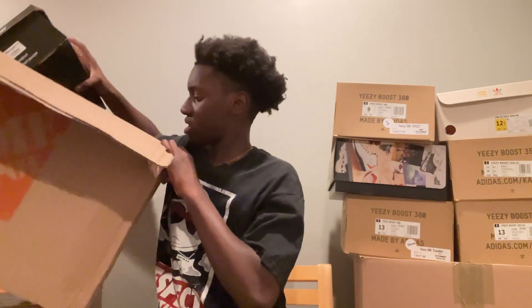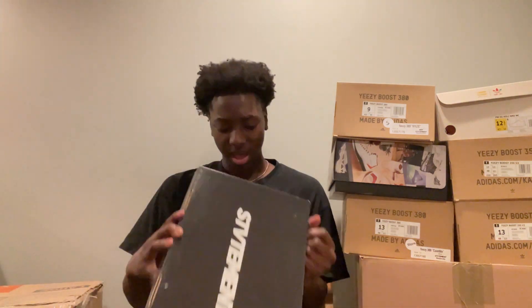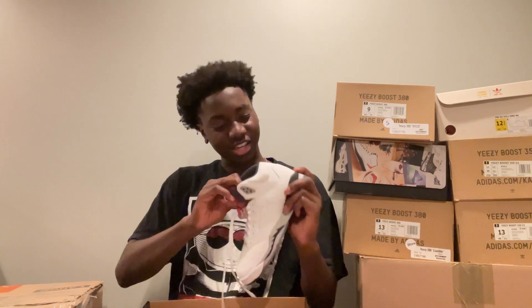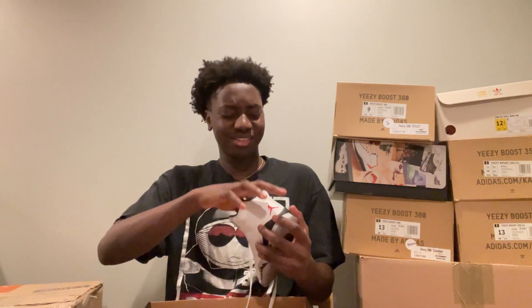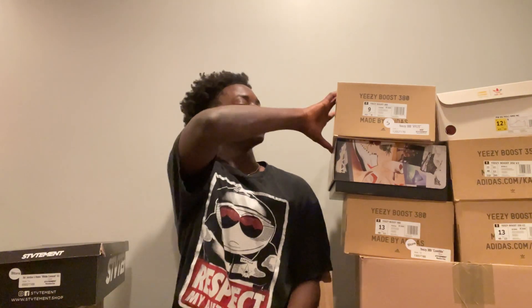Last pair — it says Jordan 5 on it, the White Cements. This looks like a small size, size 7Y. Oh wow — there's actually like a used sock in here. Okay, they must have used that — kind of weird, I'll definitely take that out. But it is a clean shoe, probably $50 to $100, GS, worn like two times.